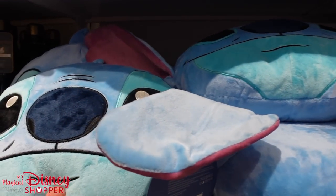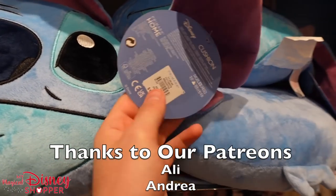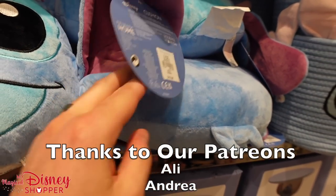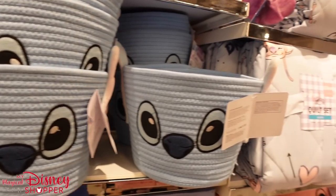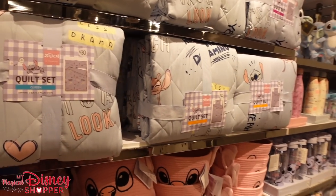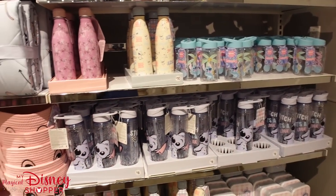Oh my gosh, look at this pillow — this Stitch collection here at Primark is so stinking cute. There are so many awesome Stitch items, and it's only $10 for this pillow. You cannot go wrong with that. There are so many cool things and we're going to be exploring this whole store, seeing all the amazing items in their Disney collection. Let's get started.